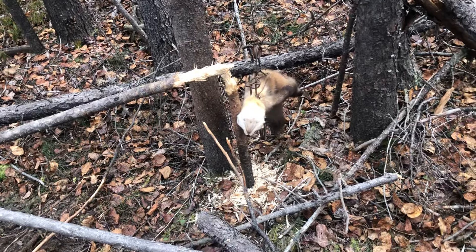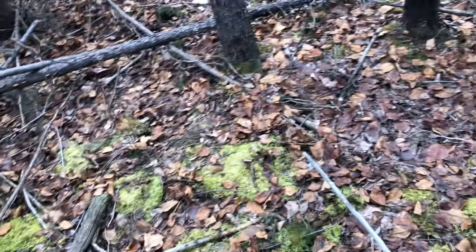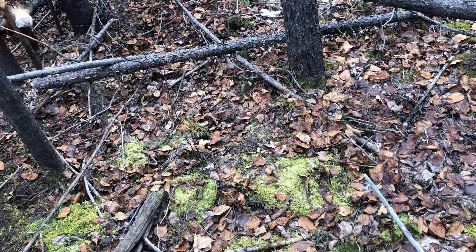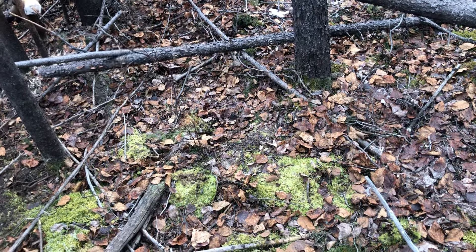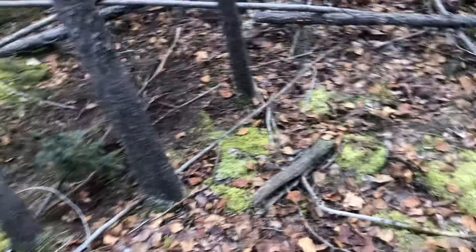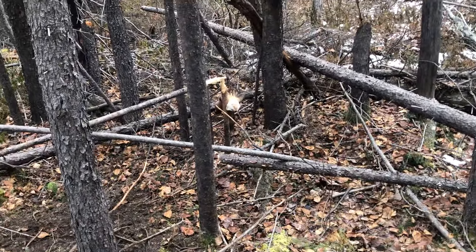Another nice marten today — am I happy! So went from having none to six just like that. And I tell you, there are lots of marten out here. If you catch six in a week — a couple of days — on eight or nine traps, that tells you there's a few marten around.